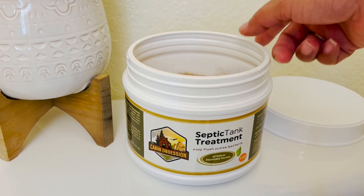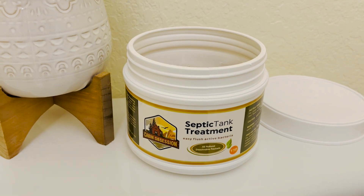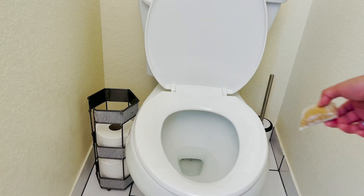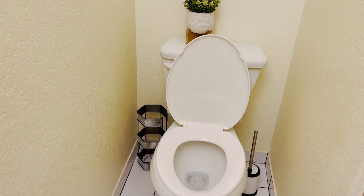Pulling this out of the container, it looks like plastic, but don't be fooled — it is 100% natural, including the enzymes inside the packaging. All you have to do is drop it into the toilet, flush, and you're all set for the next 30 days. How easy can that be?